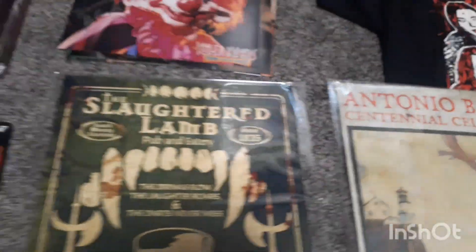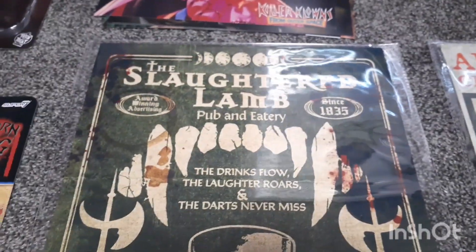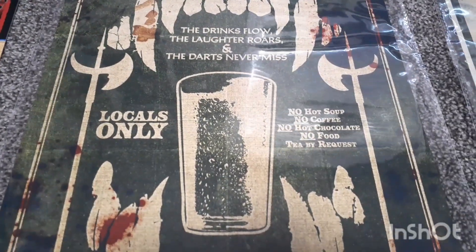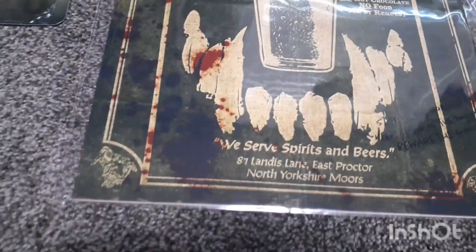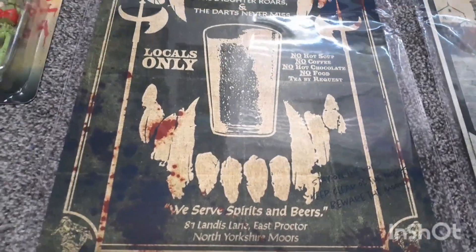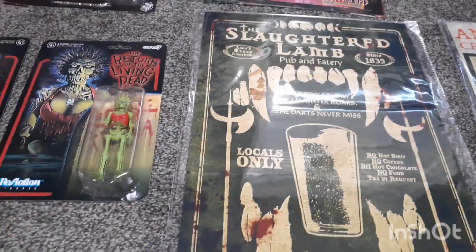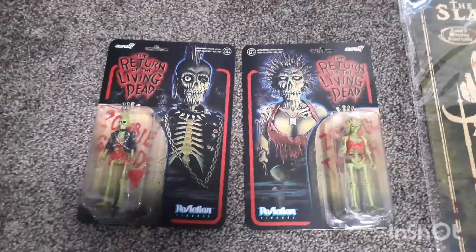And then I got this one, it's from American Werewolf in London — The Slaughtered Lamb. I'll try to go slow. I thought this was really cool too; see the blood spot around the corners and stuff, I thought that was neat. Anyways, I'm gonna get frames for these and then find a spot in my house for them.